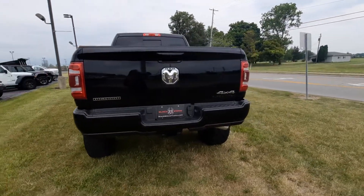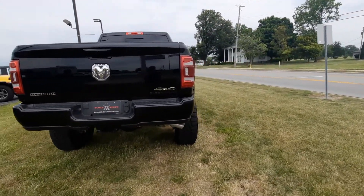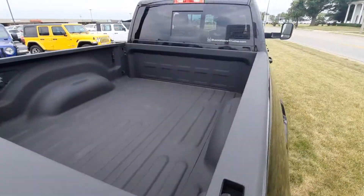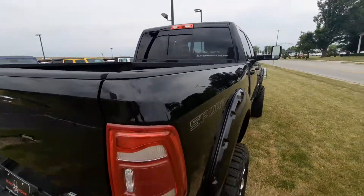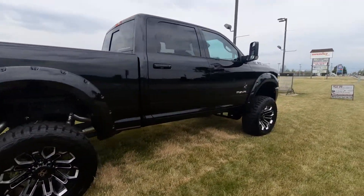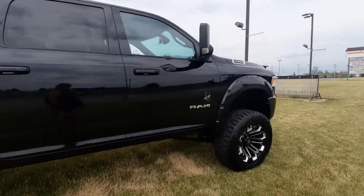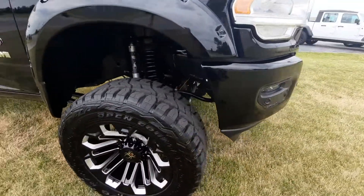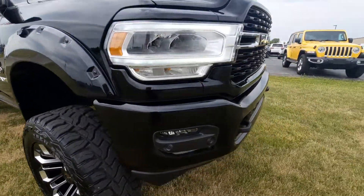Front and rear park assist. Tow package. Red liner. It does have the Fox suspension.